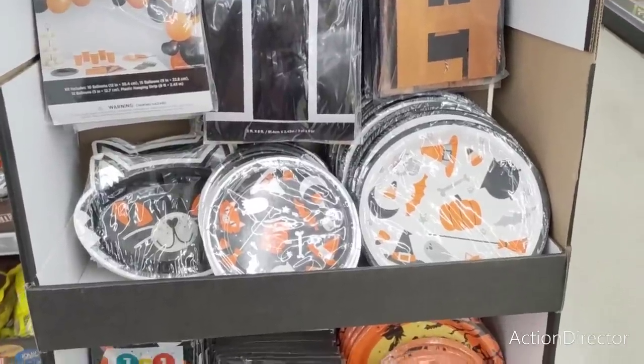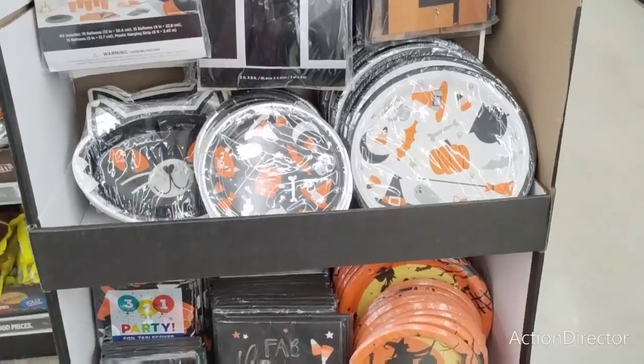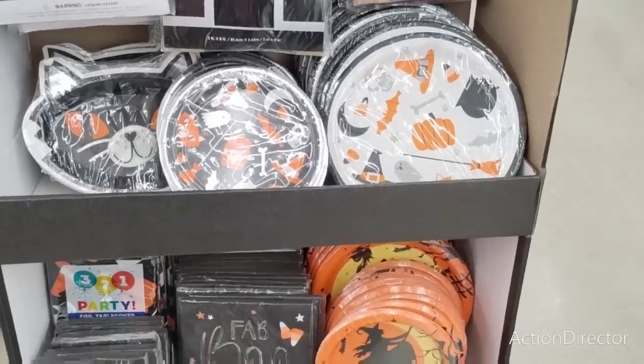Hello friends, we're here at Dollar General and they have different stuff at different Dollar General locations. I want to show you guys some really cool stuff.